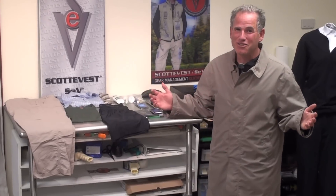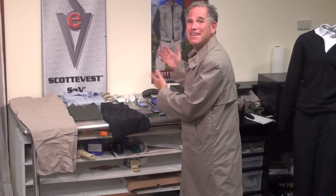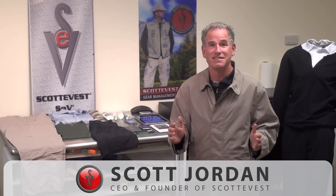This is Scott Jordan. Now you've seen it — all of that stuff right here in the carry-on coat. You had to see it to believe it. Now you've seen it. Get yourself a carry-on coat: save on baggage fees, look great, and carry all your stuff stylishly. This is Scott Jordan. Thank you for watching, thank you for your support. We're changing the way people think about travel and making your travel experiences easier.